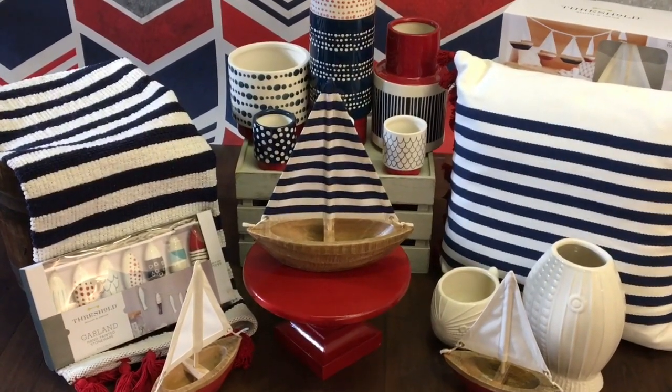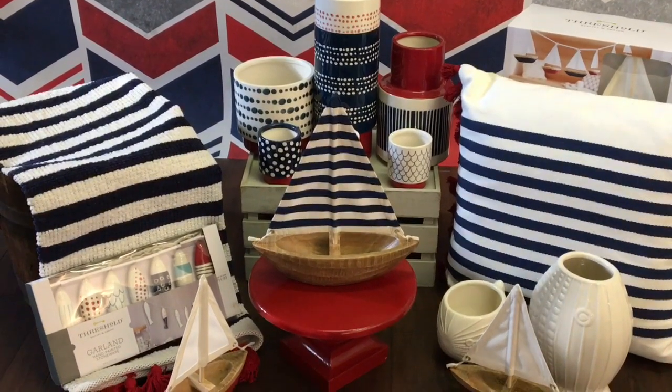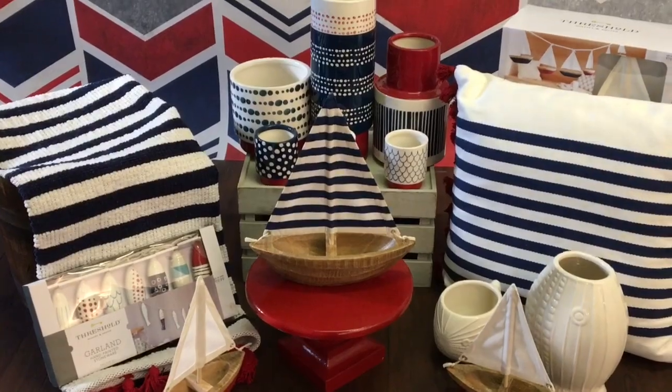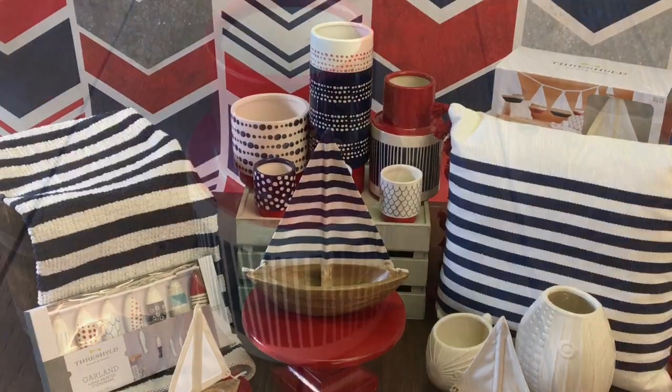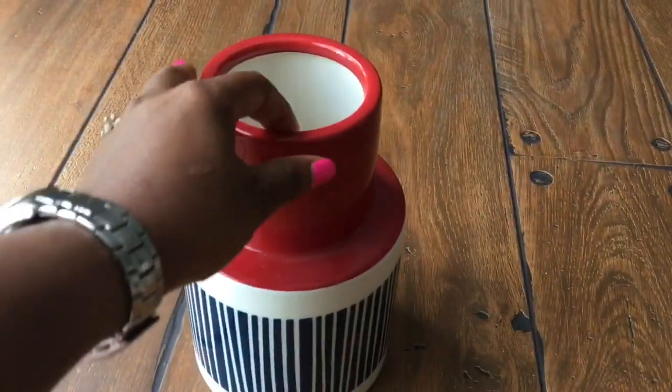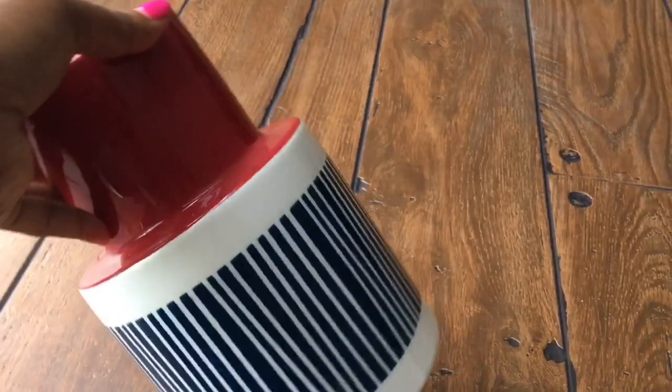One of my tips that I always like to share when teaching others how to live luxuriously for less is to shop off-season. Right after the 4th of July holiday, Target had a huge clearance sale and all these items that I'm going to share with you today were 90% off.